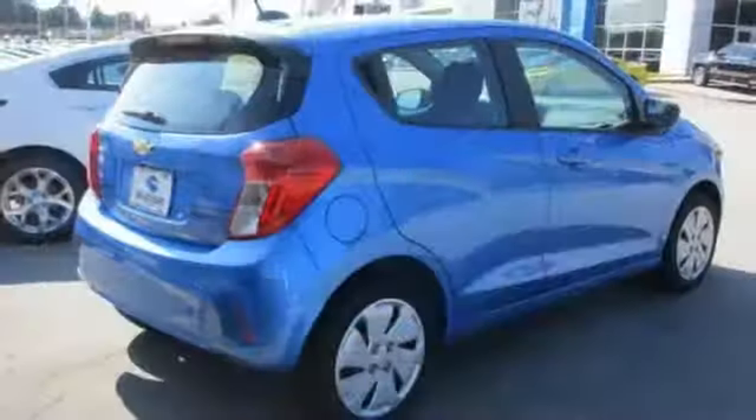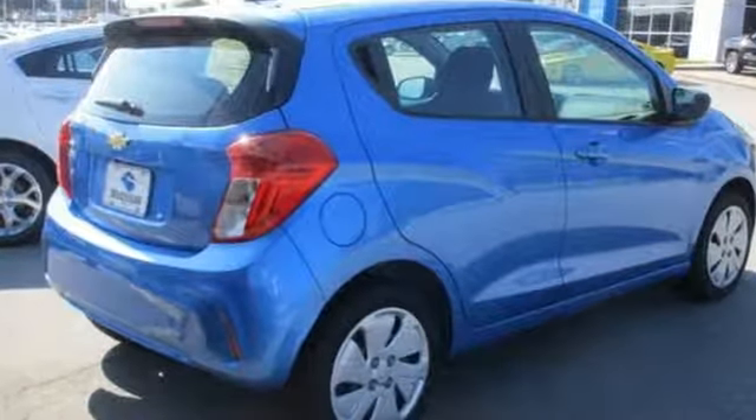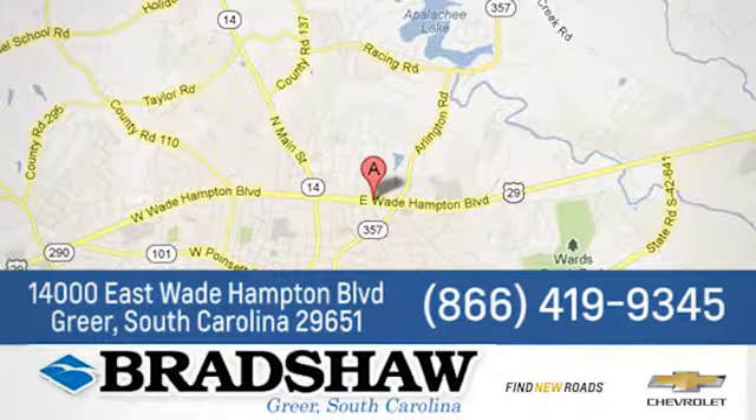Have a blast in rush hour in this Chevrolet Spark. Take it for a test drive today. Bradshaw GM Superstore — come by and see us. We're conveniently located at 14000 East Wade Hampton Boulevard in Greer, South Carolina.